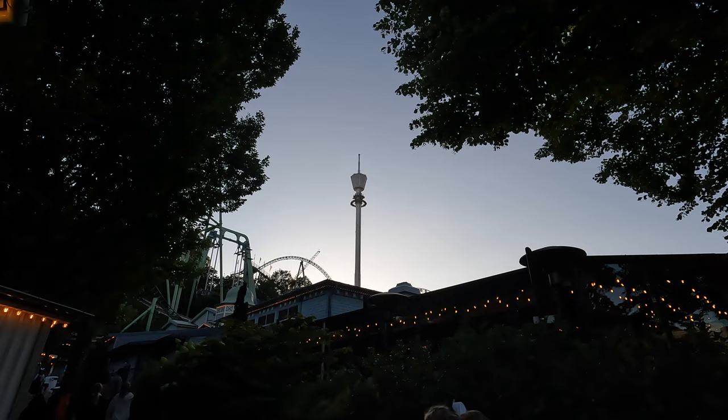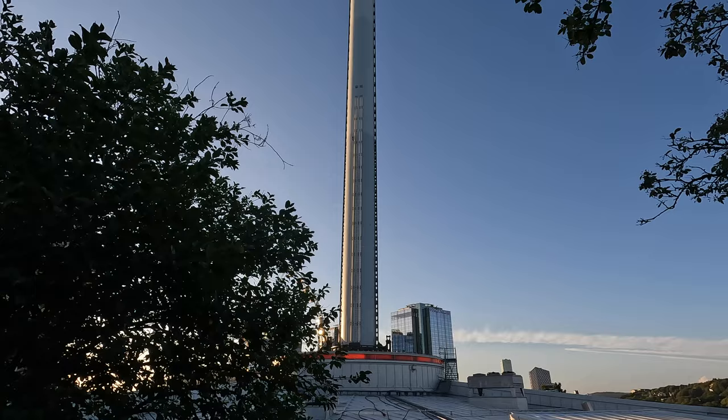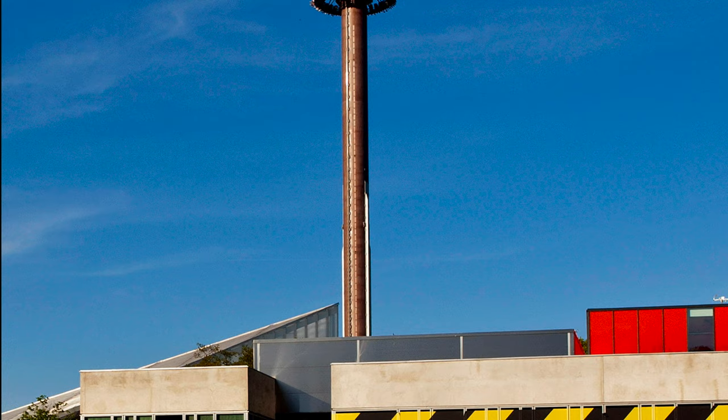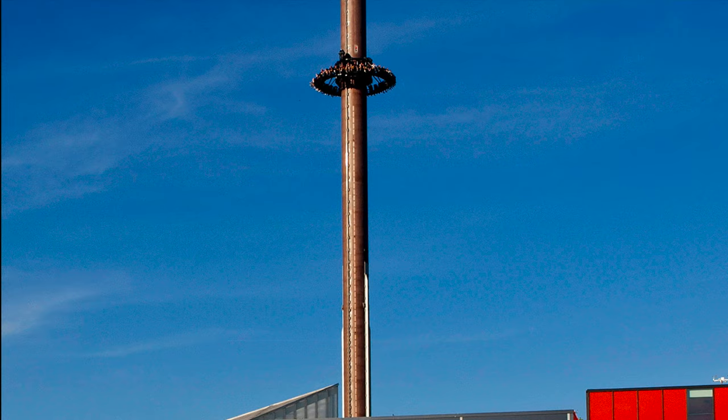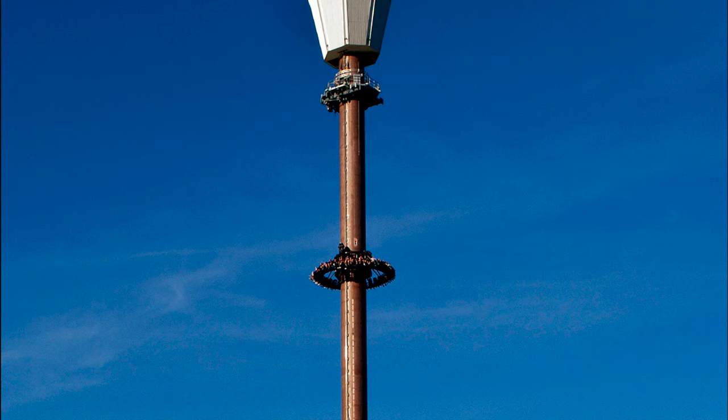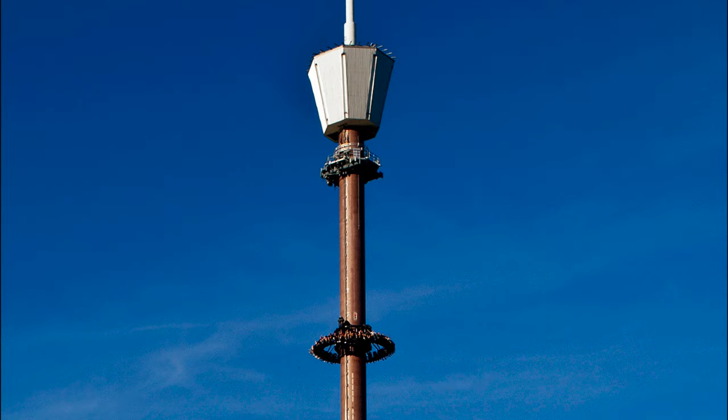During Liseberg's tournament's time, the tower was pink. With the conversion to Atmosphere it was supposed to get a new light blue-gray color, but there was no time before the opening, so it remained pink for some time longer. I have not found information on when the ride got its new color, so if you have any idea, please let me know in the comments.